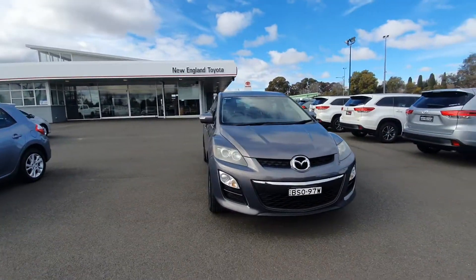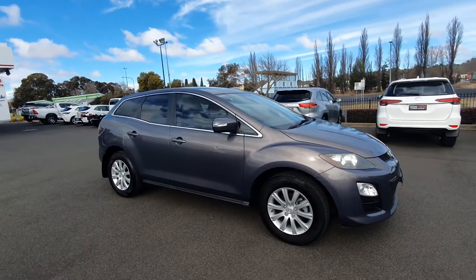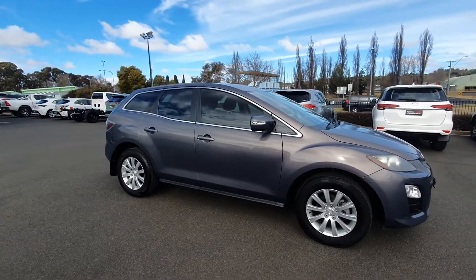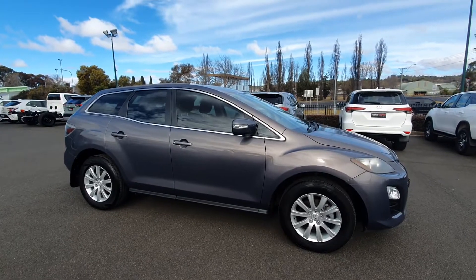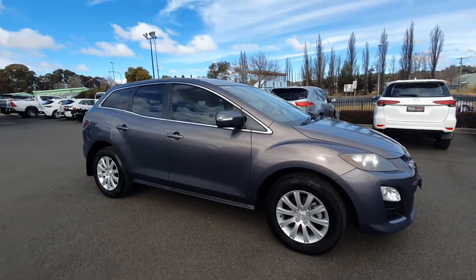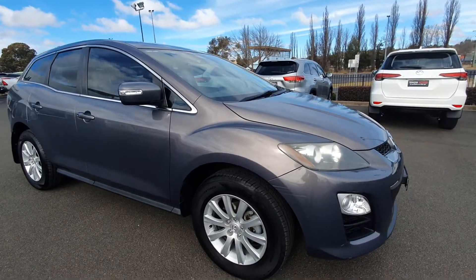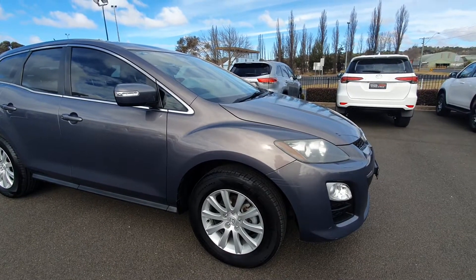Today I'm just going to do a little walk-around video on this Mazda CX-7 to let you view it as if you were here viewing it yourself. It is a 2010 Mazda CX-7, nice and tidy. I'm going to walk around and show you any little bumps, scratches, and marks, and just talk about the vehicle itself.